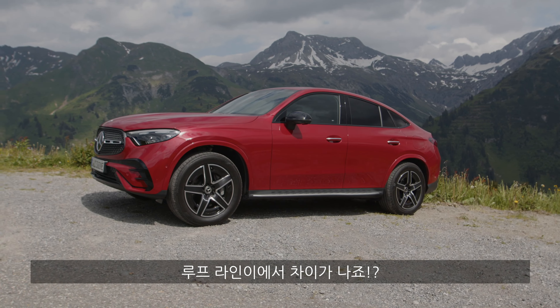Let's take a seat inside. Getting into the front is pretty easy because the sloping roofline affects the back passengers, not me. I'm about five foot eight, so there's plenty of headroom up front.